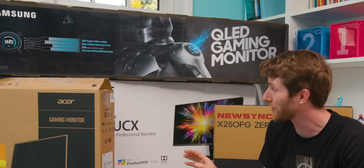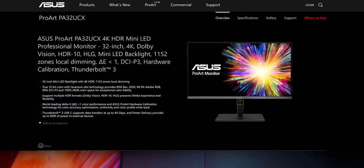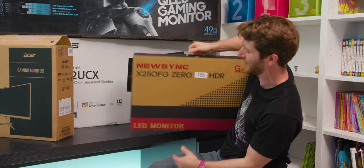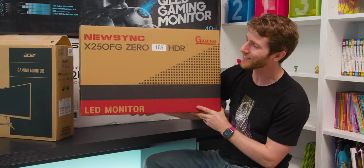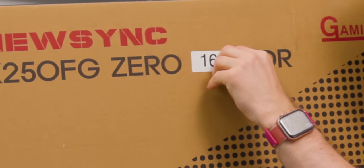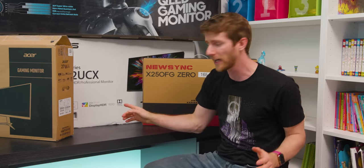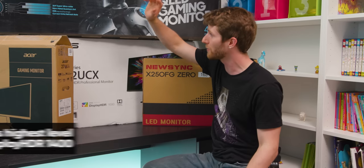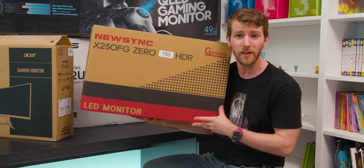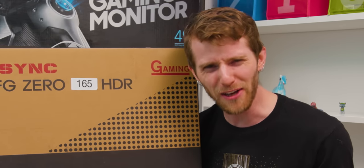Behind me, I've got an assortment of monitors today. Everything from Asus's ProArt PA32 UCX — a $4,000 HDR monitor intended for content creators — all the way down to the NuSync X250FG0-165, which just has an HDR sticker on it. We're going to go all the way from the highest level of VESA certification, DisplayHDR 1000, down to DisplayHDR 600, down to 400, and down to something that says HDR on the box but doesn't feature any certification whatsoever — and see if it really does make a difference.